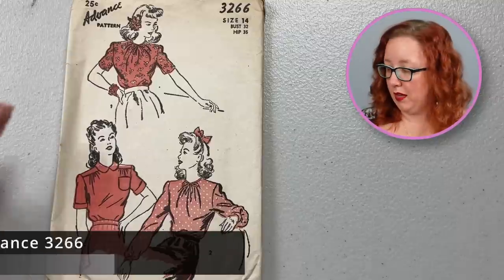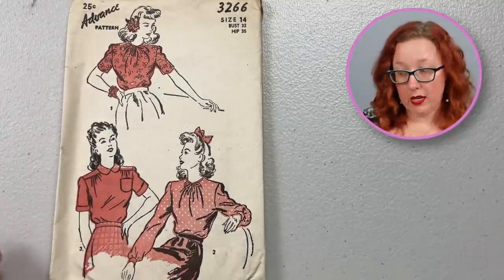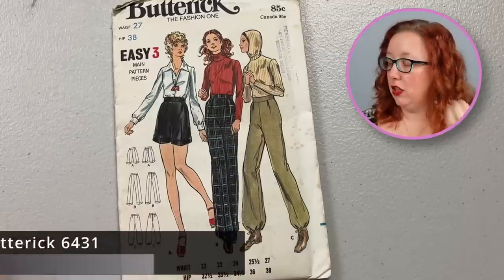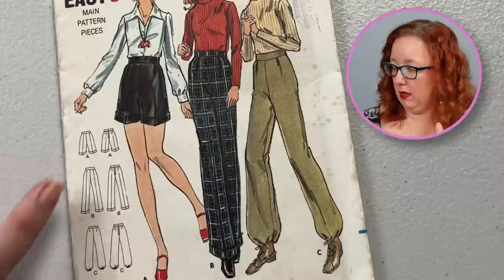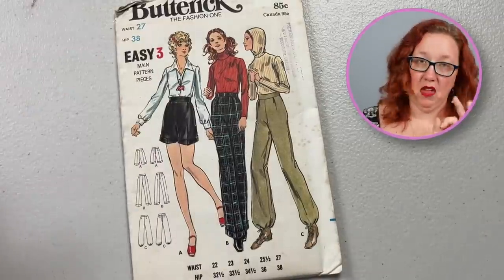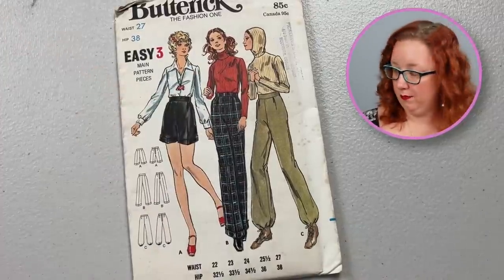Staying with Advance but heading backwards in time, we are looking at Advance 3266, a bust 32 from the 1940s. It's a high neckline blouse with a little gather up through here and a little tie. Or you can do the Peter Pan collar yoked version with the patch pocket. I wish this was another wacky hooded pattern — it's not. It looks like it is, but it is not. You must look carefully because it says here: pants. Shorts. Little tie ankle versions. They're just for the shorts and the pants.